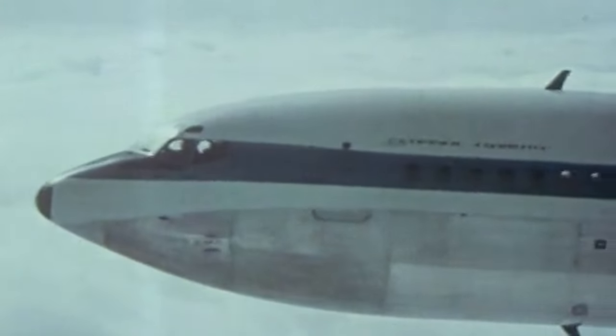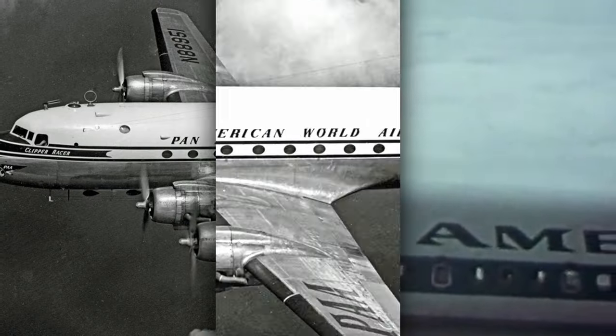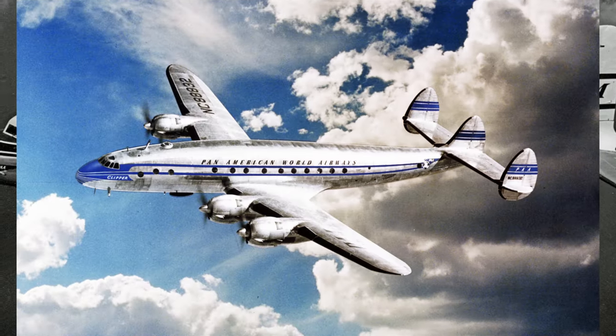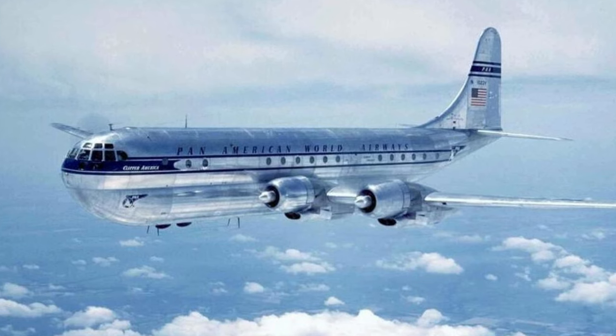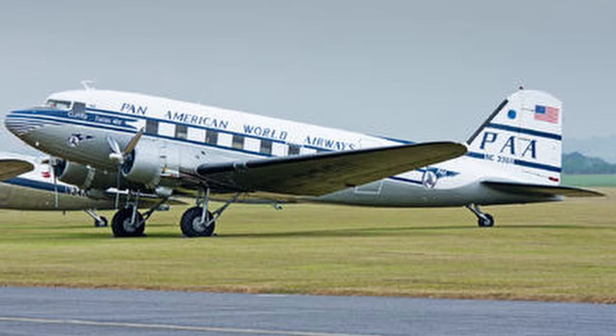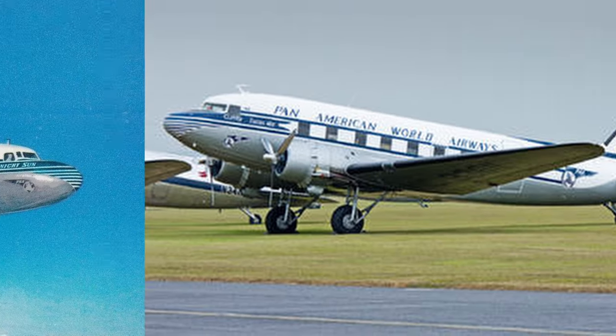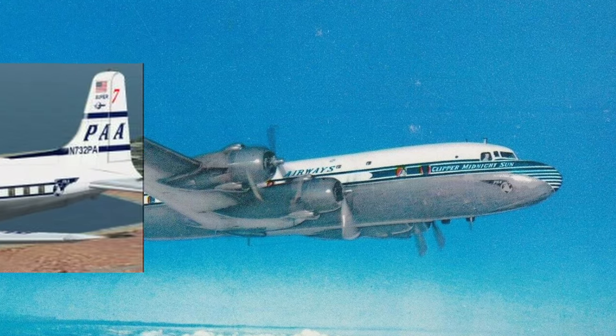During the immediate post-war era, Pan Am experienced significant growth, expanding its reach and land plane fleet with large numbers of Douglas C-54s, Lockheed Constellations, and Boeing 377 Stratocruisers. Around 1950, Pan Am adopted a white crown to the livery, with a larger PAA logo on the tail, marking the introduction of the first scheme for aircraft like the DC-6 and DC-7C.